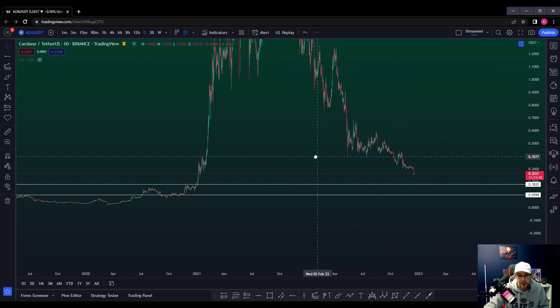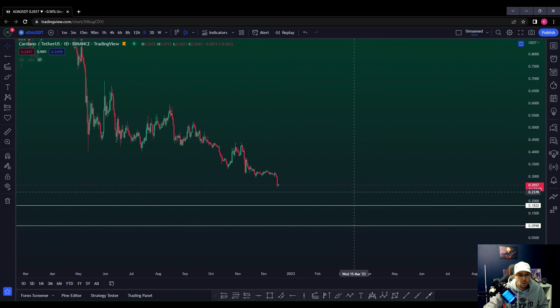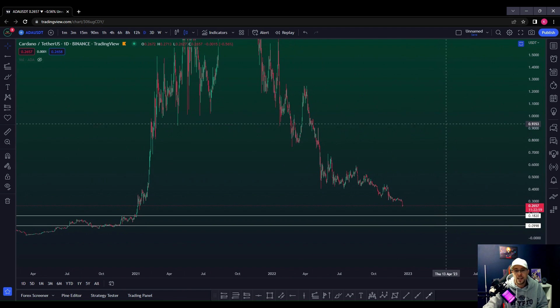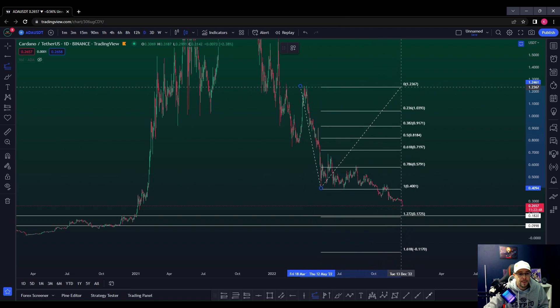Those are two key areas we can build in where we think price is likely to react if we do have that move to the downside. One thing we can do is a Fibonacci extension from the previous major swing high to the major swing low, to see if there's any additional confluence. We've got this major move here and back up.